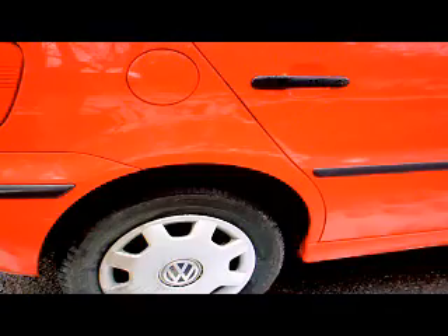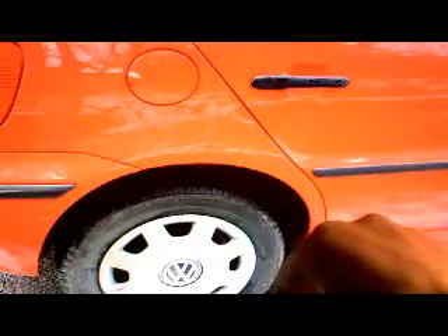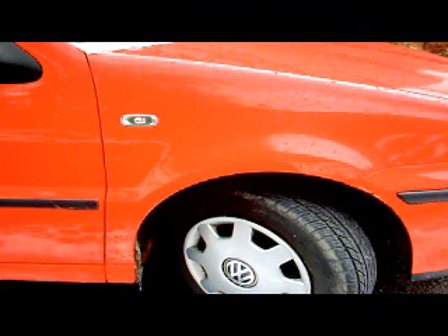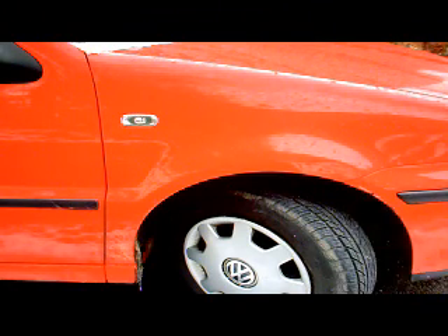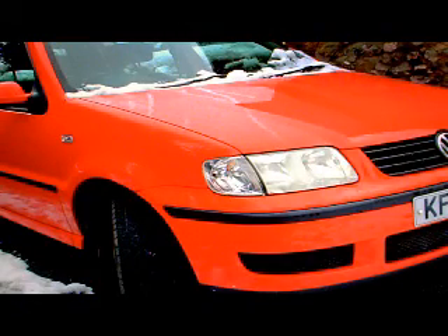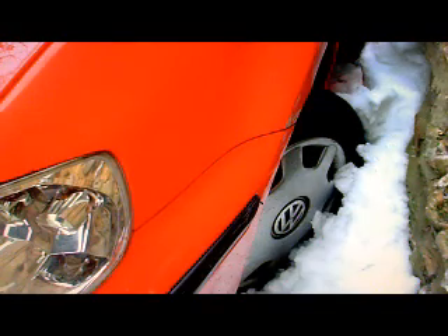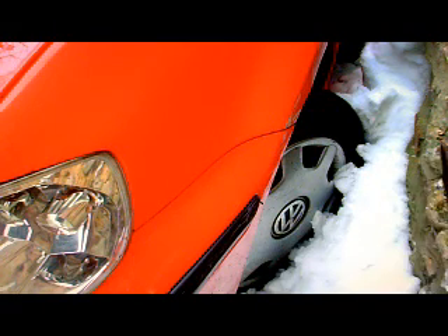There's a little white mark there, this hubcap here is scuffed, and there's a little mark on the edge of the front bumper there. There's a mark on this front left wing there where I touched up against the wall — this wall here.